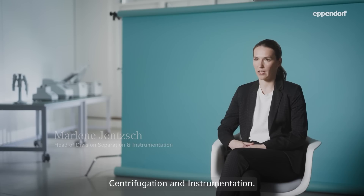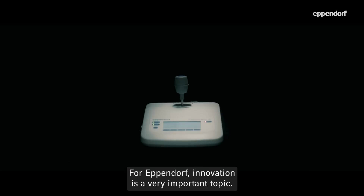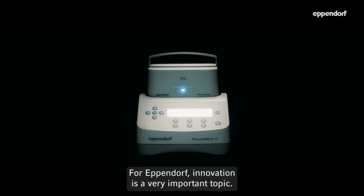My name is Marlene Jentsch. Within the Eppendorf group, I'm responsible for the product portfolio of centrifugation and instrumentation. For Eppendorf, innovation is a very important topic.